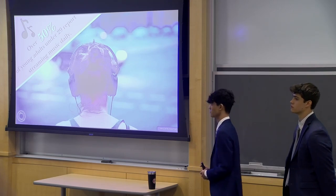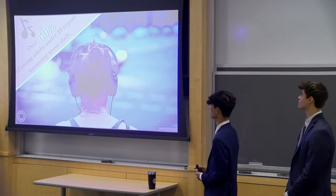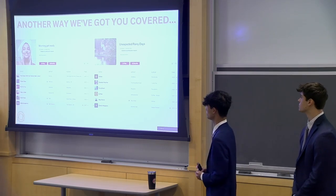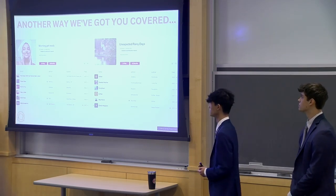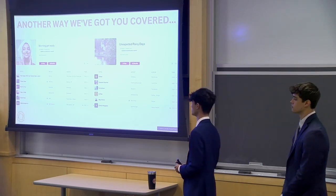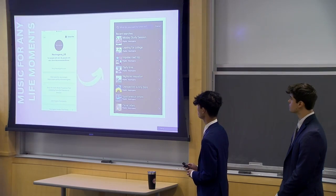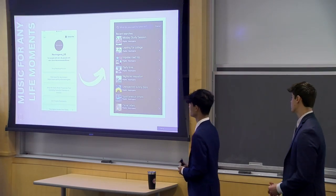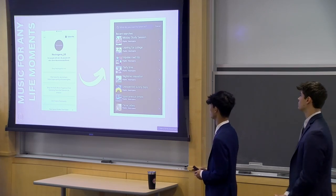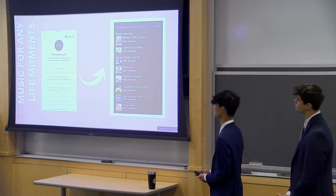Dani loves to listen to music. We found that over 50% of young adults under 29 report streaming music daily. Another way that Neutrogena has people like Dani covered is being with her every step of the way — whether it's getting ready in the morning, winding down at night, or on an unexpected rainy day. We've got music for life's moments, examples such as picnic vibes, spontaneous drives, nighttime relaxation, as well as impulsive road trips and midday study sessions.